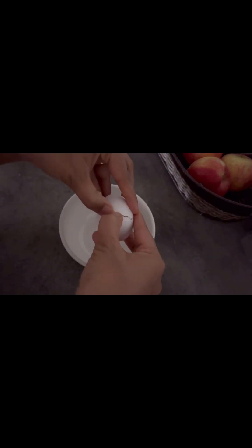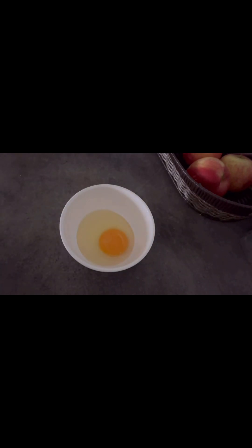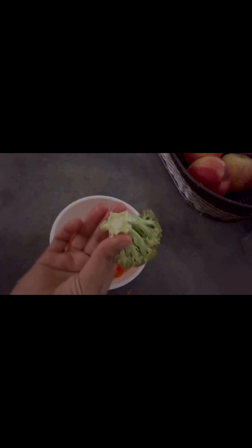Now I'm going to prepare dinner for my baby. For dinner I took one egg, then I'm going to grate carrot separately, and along with carrot I'm also going to grate broccoli. Both of these I'm going to mix into the egg.